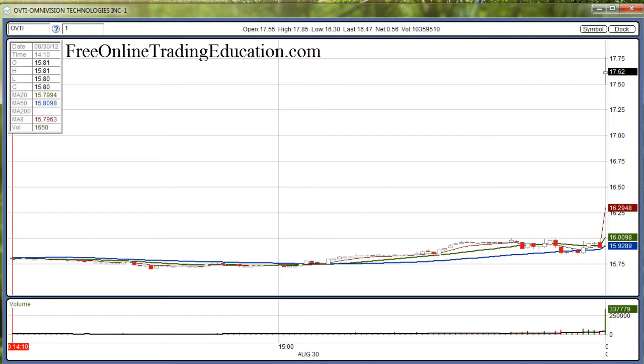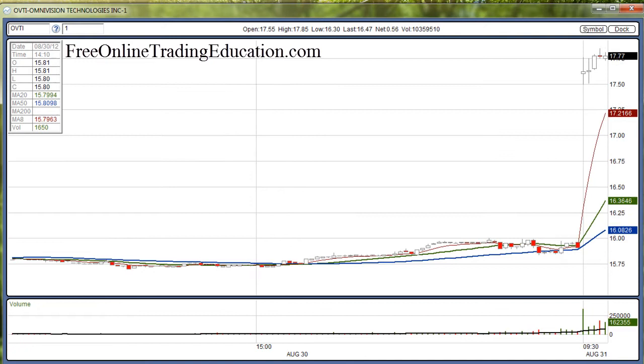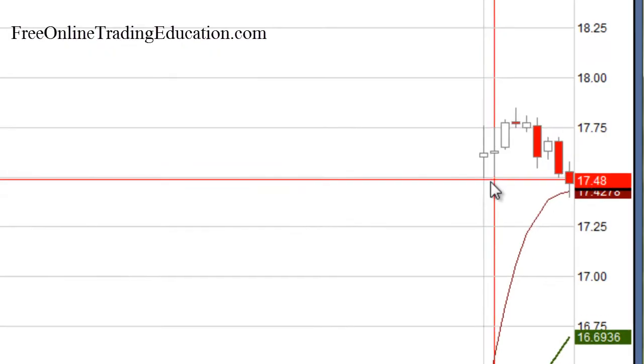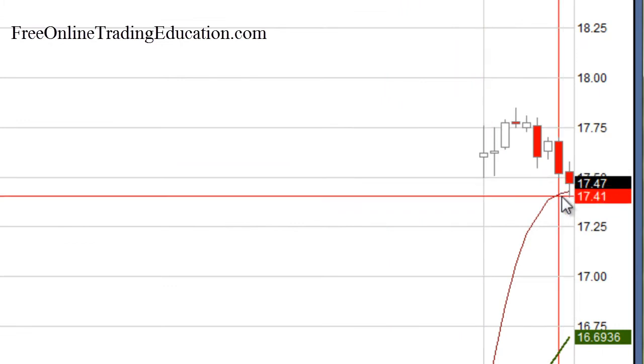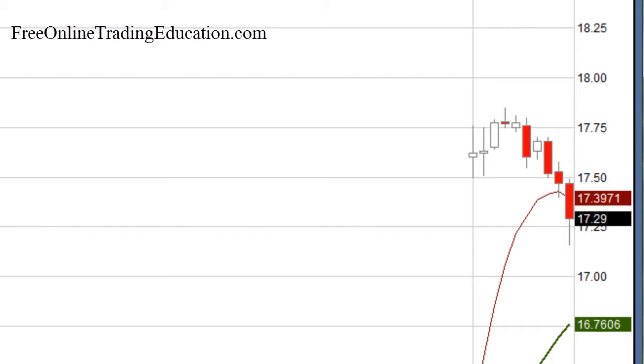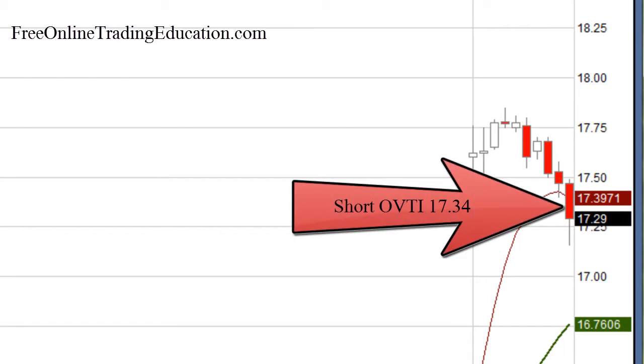So then what happened right after that? It went up, and then it pulled back. Right here it broke the low of the day and was also right at this line of support. So I placed a short order just below that and told people to be ready to be short. And now I am short at $17.34.